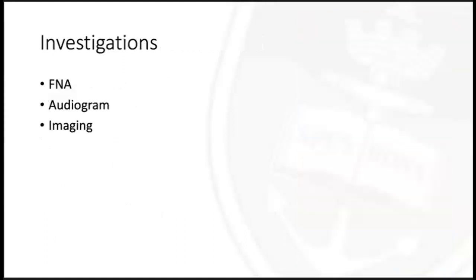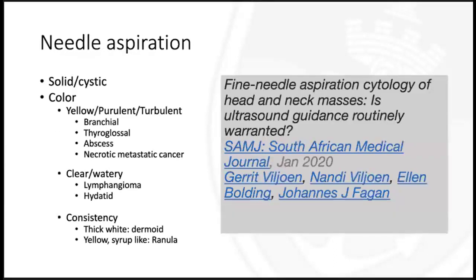When a patient presents, in terms of investigations, one should first opt to do a fine needle aspiration. If a patient presents with an otological manifestation, one needs an audiogram, and further imaging can be tailored according to the way the patient presents. A fine needle aspiration is a simple, cheap, and quick diagnostic procedure to differentiate infective from benign and malignant head and neck masses, and also assists in directing management, reducing surgical interventions and surgery-related morbidity and mortality.